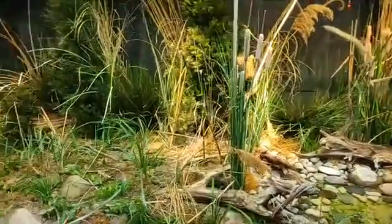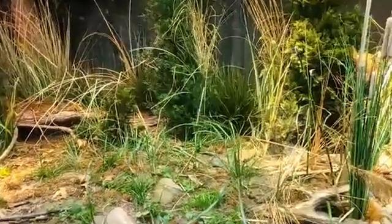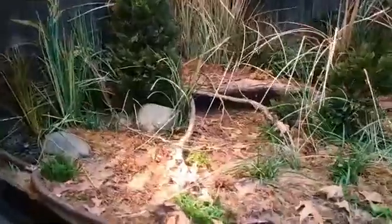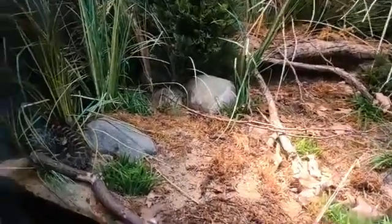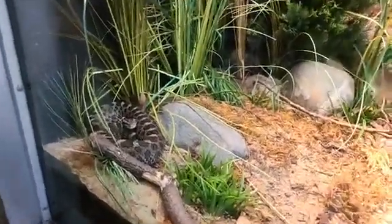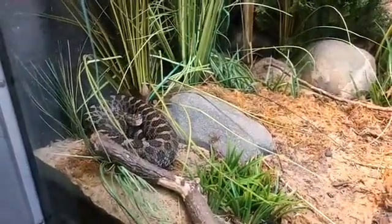Jeff, how many eastern massasaugas do we provide care for here at the zoo? We currently have four animals — three males and one female, which is the one you see in this habitat right here. The female is about seven years old, we have another that's four years old, and then two others that are three years old.